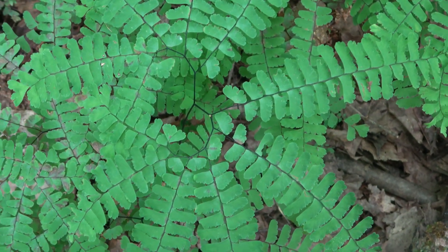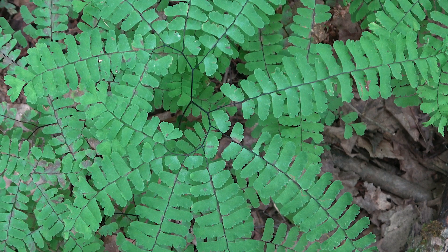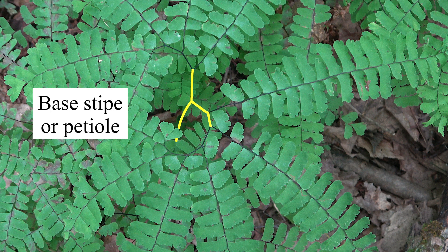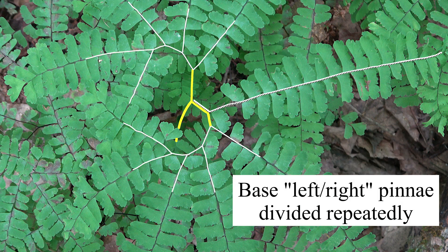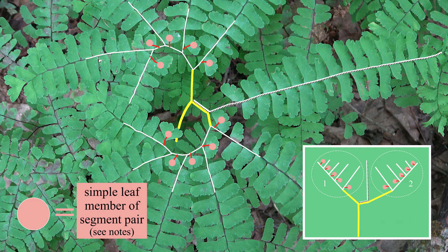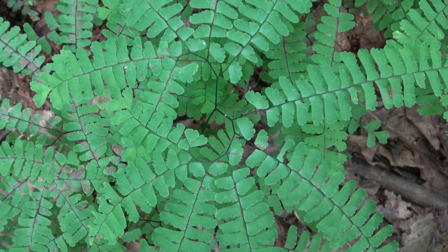Let's look at an example in place. A stipe that holds the fern up. Main rachis or medial segment. Subdividing side pinnae. Simple leaf member of each segment. All come together to form a symmetrical, arcing, unusual fern.